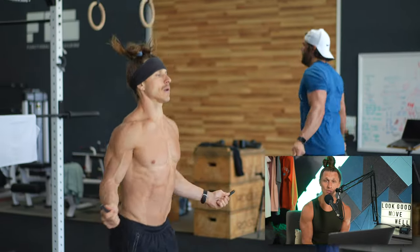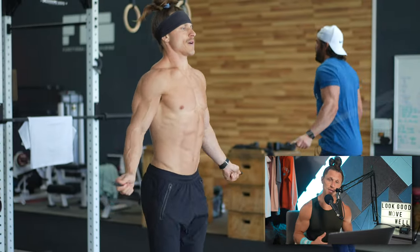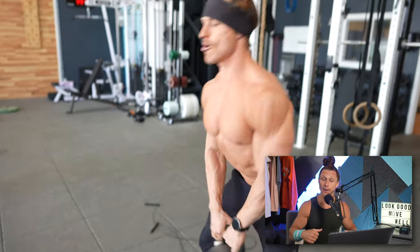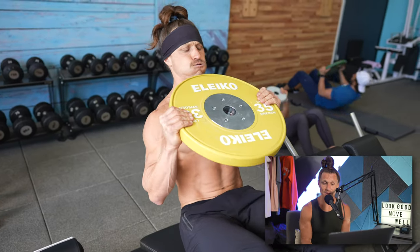I love this descending then ascending repetition scheme in our conditioning formats. I always feel like the last three rounds really challenge me to push my limits on these density sets for the upper back and abdominals. I hope you got something from this training breakdown — if you have questions, drop them below in the comments. If you liked this video, drop me a thumbs up, share it with a friend that might enjoy this style of training, and we'll see you next time.